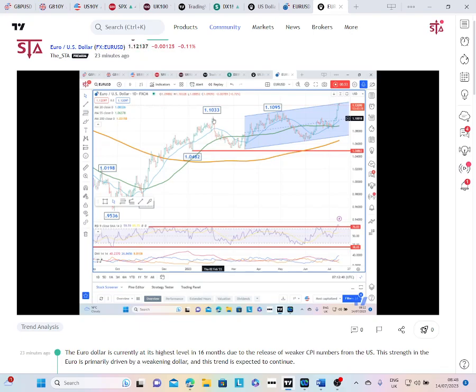However, we would expect the previous peaks here at 110.95, and again the February high at 110.33, to now offer near-term support. Essentially, while you're above the 110 region, it is going to be well placed for further gains.